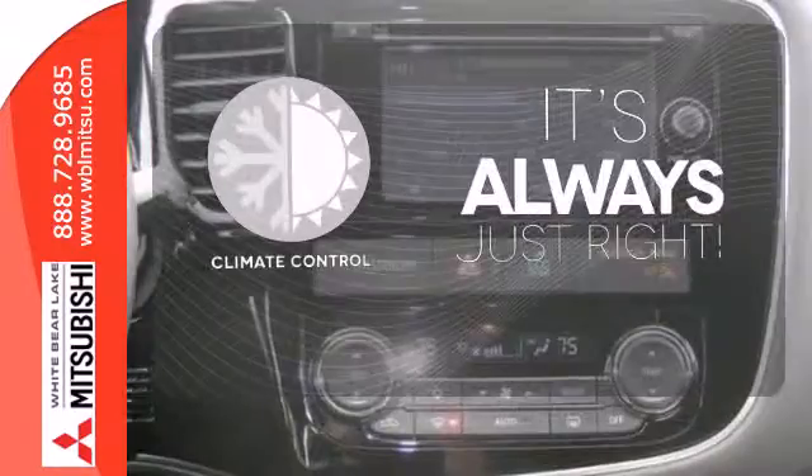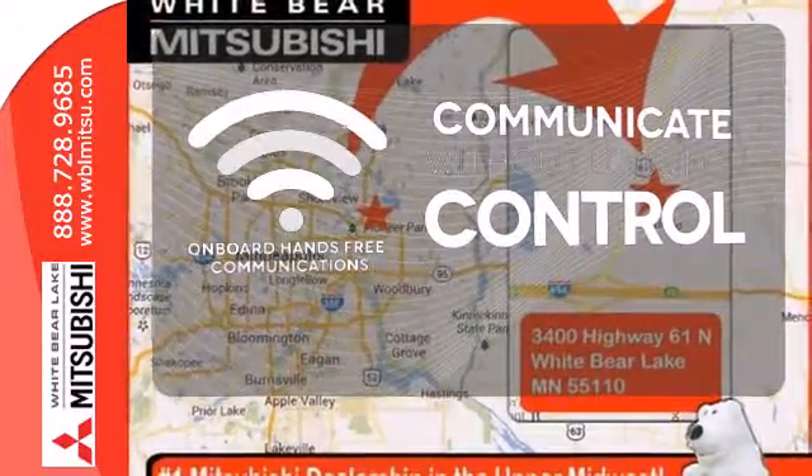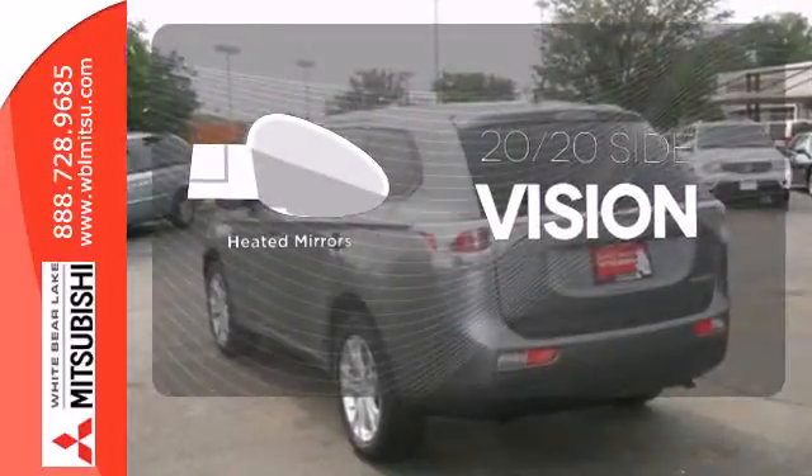Set it and forget it with the climate control. On-board hands-free communication keeps your hands on the wheel without compromise. The heated mirrors let you see behind you without all the work.